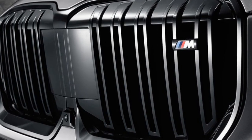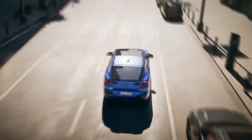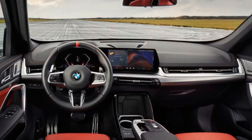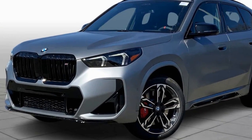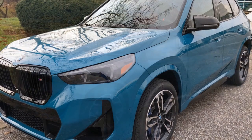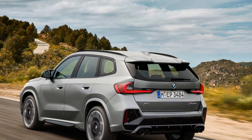Despite its sporty character, the X1 M35i retains the practicality that the X1 series is known for. The redesigned interior boasts ample space for a small family, with comfortable seating and enough cargo room for daily errands or weekend adventures. On the inside, the X1 M35i features BMW's latest tech with a large curved dual-screen dashboard layout offering infotainment and driver's instrumentation. While reviewers appreciate the overall design upgrade, some found the user interface a bit complex. The exterior of the M35i gets a sportier makeover with unique wheels, a revised grille, and quad exhaust tips, making it stand out from its tamer siblings.